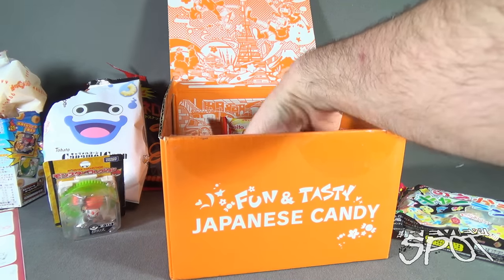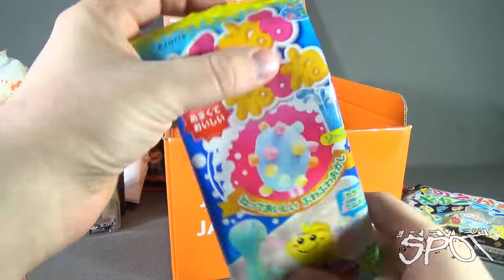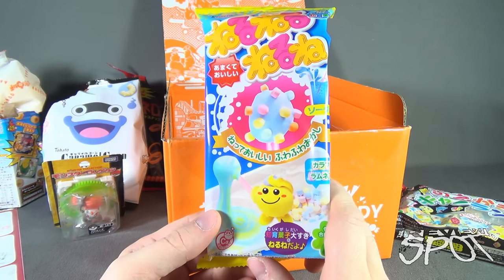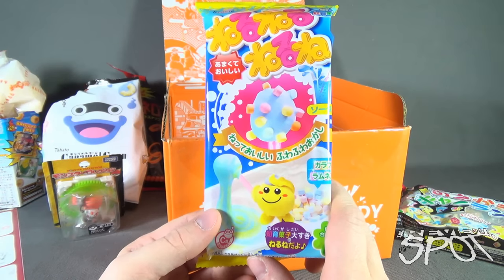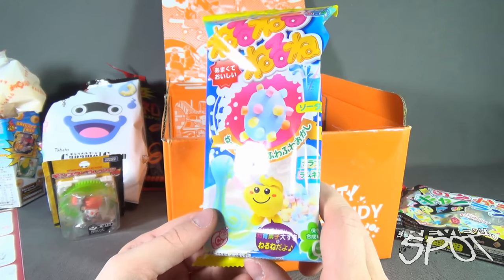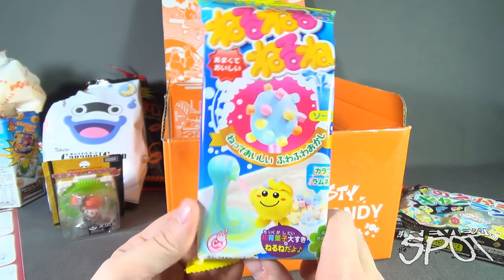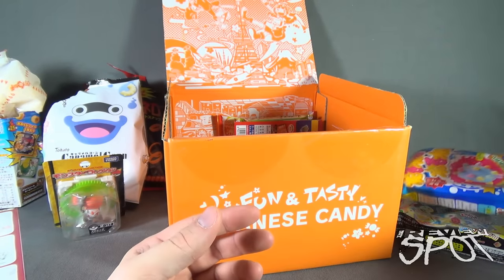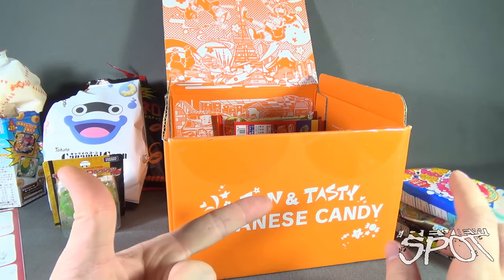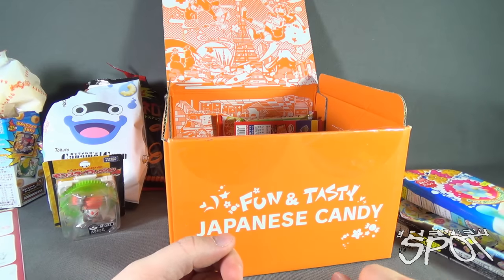We have more do-it-yourself candy. It's Nuru Nuru Neroon soda flavor do-it-yourself candy where you make your own candies. I'll just put that to the side. Some of you are getting a real laugh out of the fact that every single time we open these, I always say one of these days I'm actually going to do these.